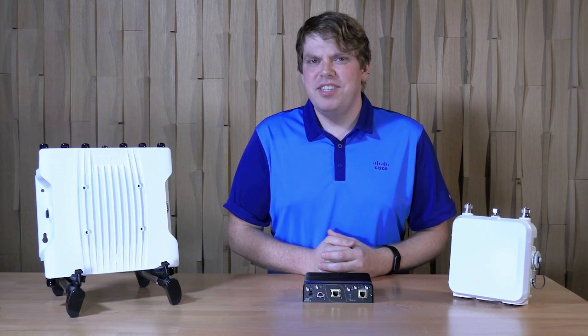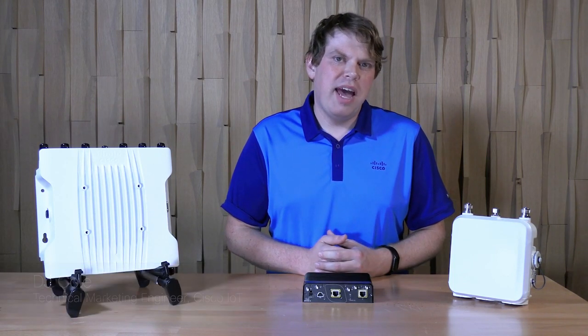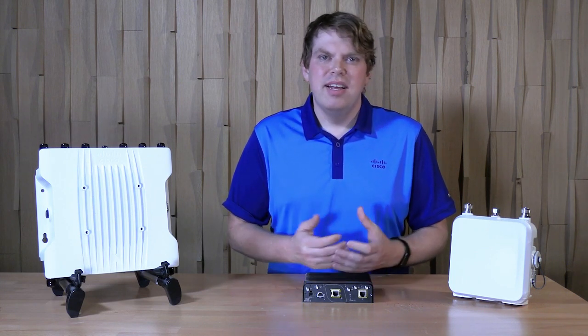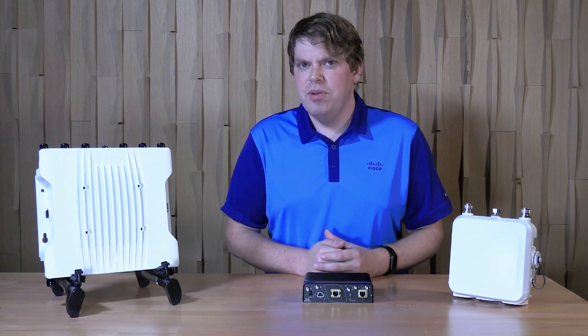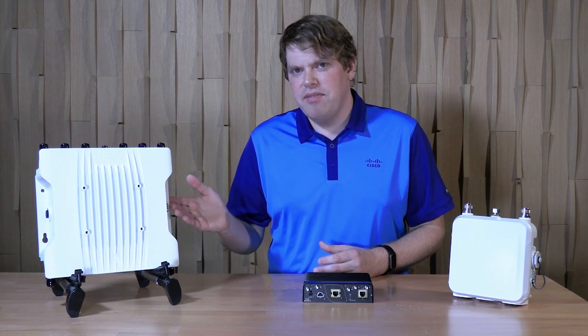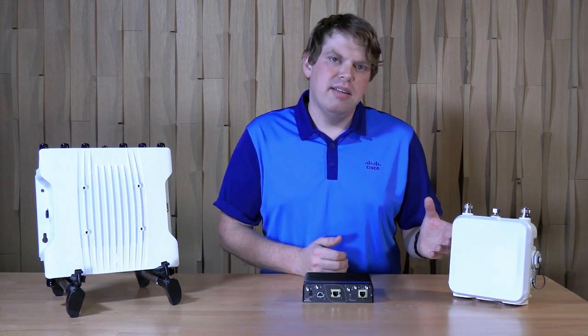With that, I'm going to invite our TME to give us a demo on the 9165 series. Hello, my name is DJ Cole, I'm a technical marketing engineer at Cisco. I'm here to give you a brief overview of the Cisco Catalyst IW9165E wireless client access point. Before I begin, I'd like to mention this is only part of our Cisco Catalyst IW9160 family of access points. We also have the IW9167E access point and the IW9165D access point, so be sure to check those out as well.